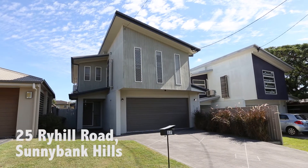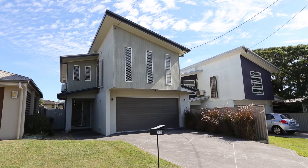Welcome to 25 Rye Hill Road, Sunnybank Hills. This modern 10 year old home is close to everything.